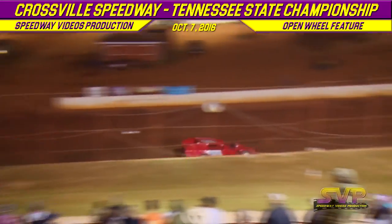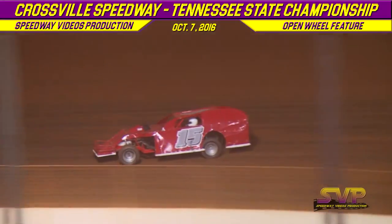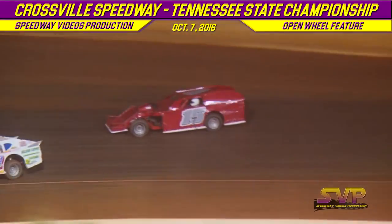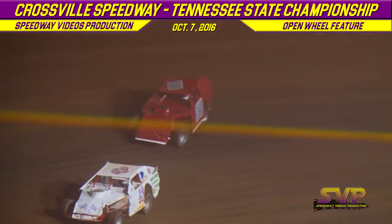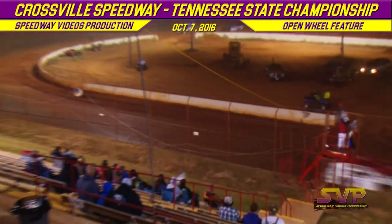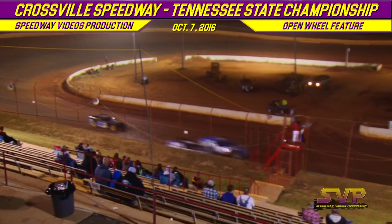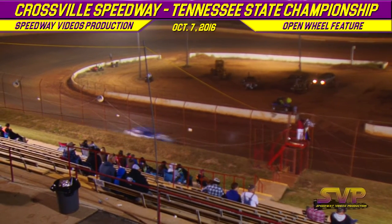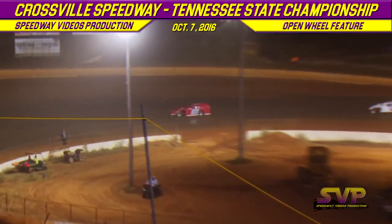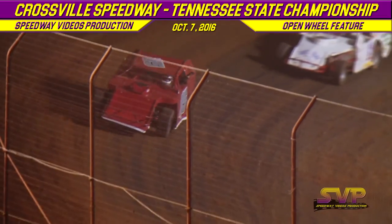White flag falls on Jeff Hamby. Here comes the 19 car around Ricky Tinch. McRing splits them down out of turn number two. Your open wheel modified feature winner tonight is going to be the 15, Jeff Hamby.